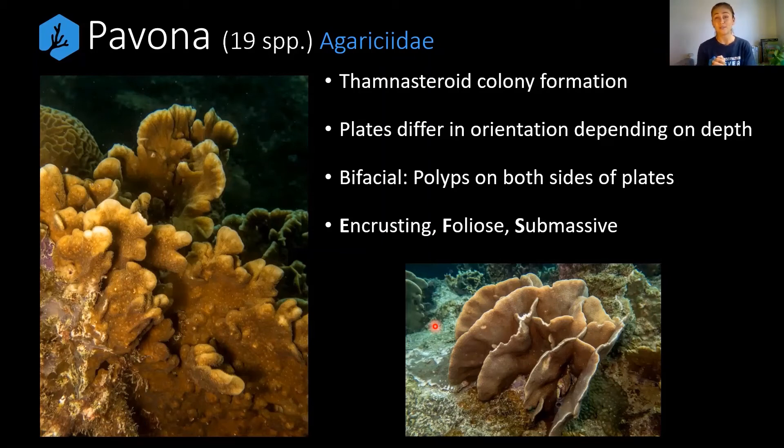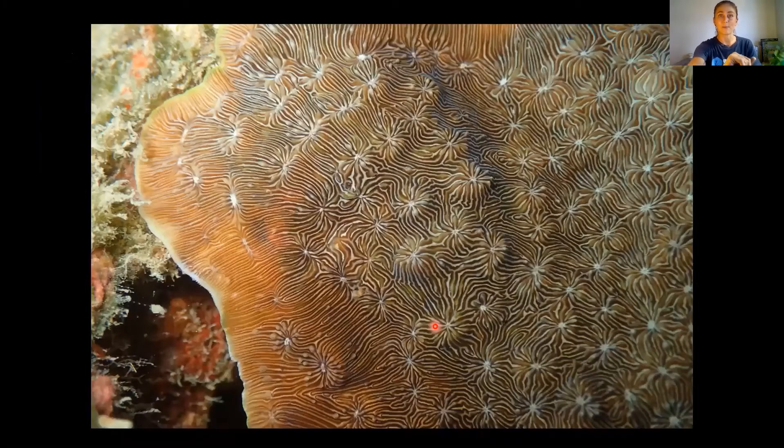Pavona are also bifacial, meaning they have polyps on both sides of their plates. Looking at a close-up, you can really see there are no nicely defined walls, but there is this beautiful flow of septa from polyp to polyp — they're kind of like lots of little flowers.